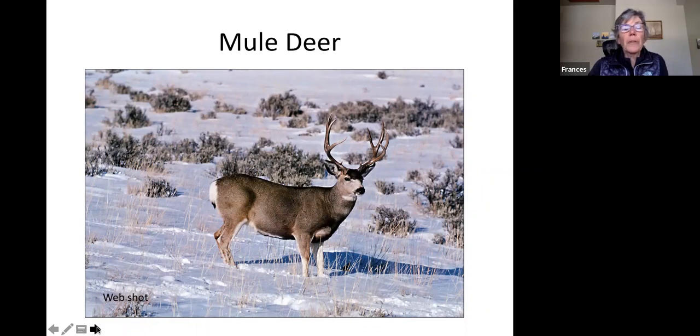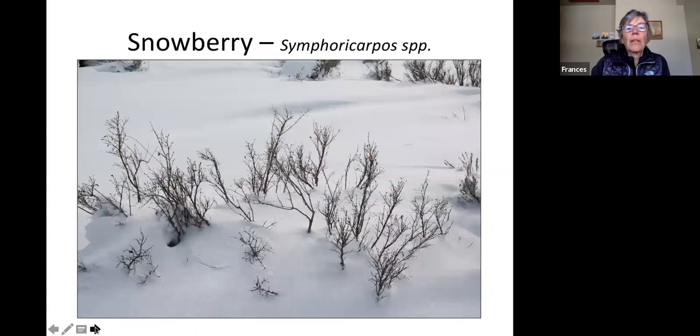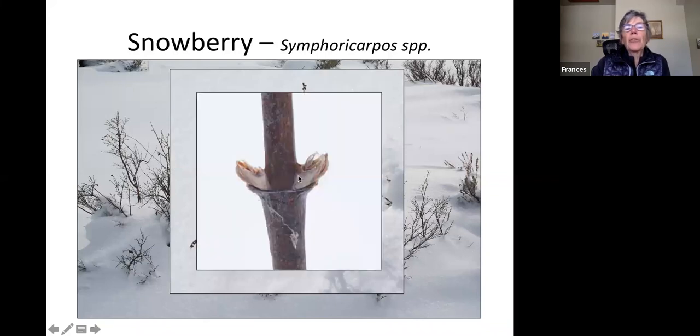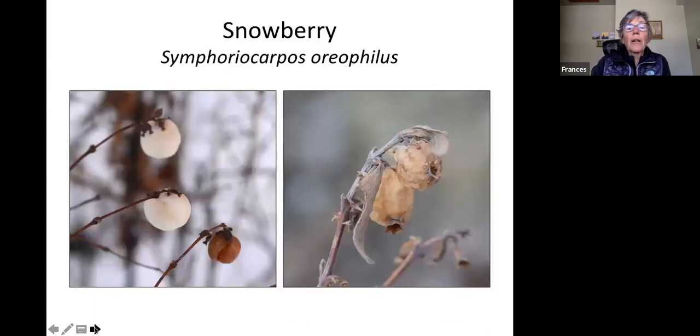Mule deer also count on sagebrush throughout wintertime — 25 percent of their diet is sagebrush. They can eat all that sagebrush because they have a special digestive process allowing them to literally burp out the gases created by eating those highly chemically-bound leaves. Snowberry is another common shrub — it's twiggy with opposite little branches and teeny tiny buds. In fall it has snowberries but those turn to pretty much mush by winter. It's a common shrub from sagebrush up into forest openings.